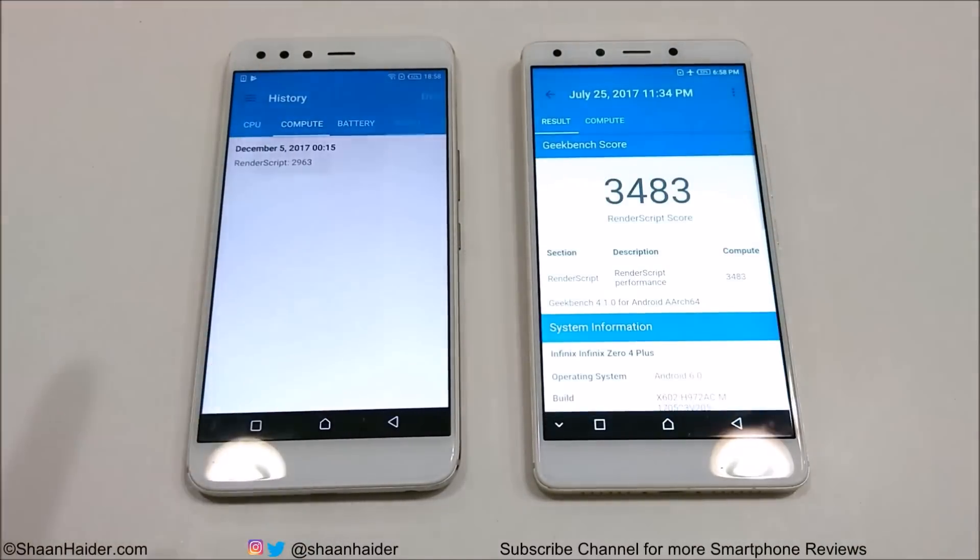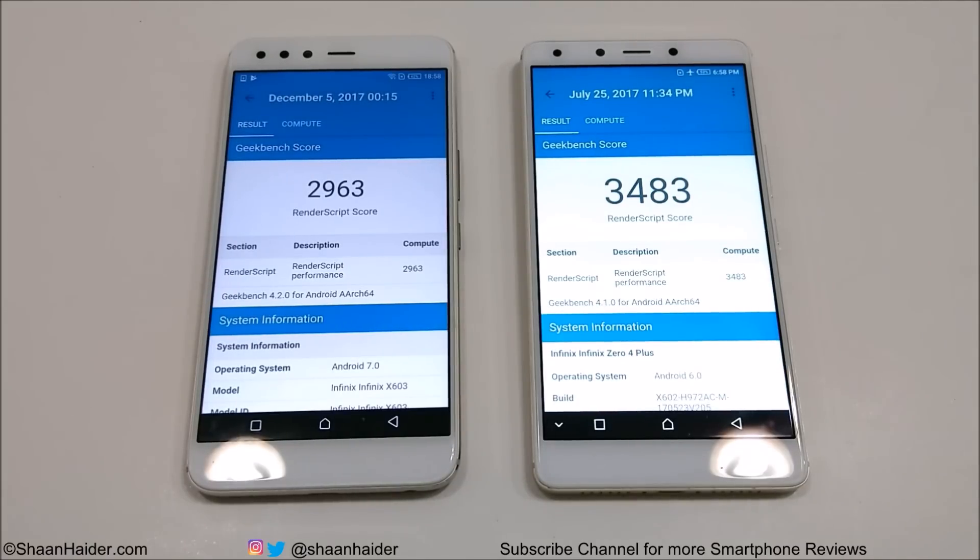Let's have a look at the compute test now. Once again, the performance of 04 Plus is better with respect to Infinix 05. So even though the 05 is the newer device and the flagship device from Infinix, the performance of 04 Plus is better in terms of benchmarking test scores.